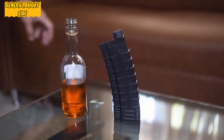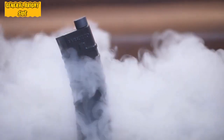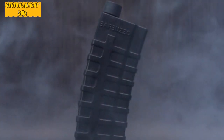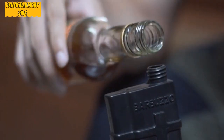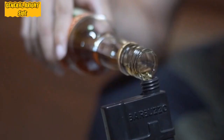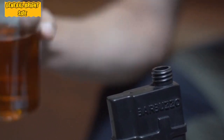This flask will be an ideal gift for those who are fond of firearms or prefer active recreation, because it fits in any pocket and can be easily clipped onto a belt. Imagine how surprised everyone will be seeing someone taking a sip from a real rifle magazine.